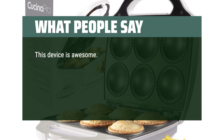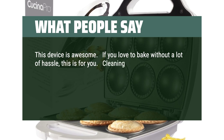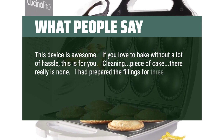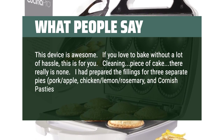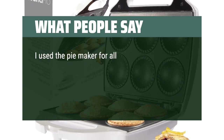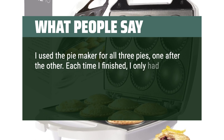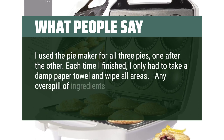This device is awesome. If you love to bake without a lot of hassle, this is for you. Cleaning is a piece of cake — there really is none. I had prepared the fillings for three separate pies: pork apple, chicken lemon rosemary, and Cornish pasties, then zip-locked them and put them in the fridge. I used the pie maker for all three pies, one after the other. Each time I finished, I only had to take a damp paper towel and wipe all areas. Any overspill of ingredients wiped up easily. Nothing stuck.